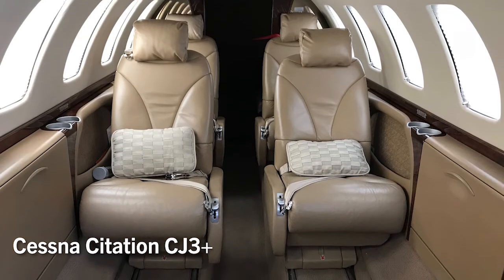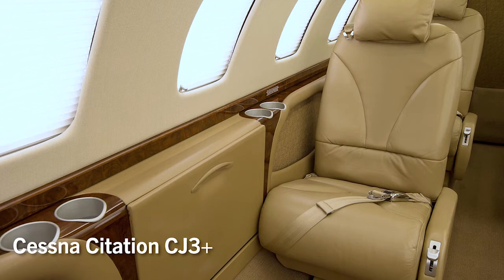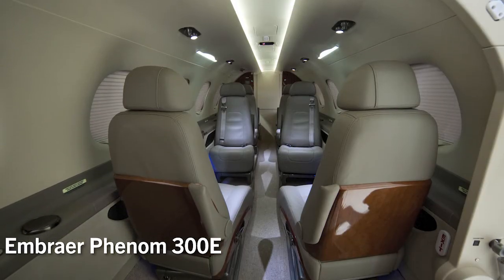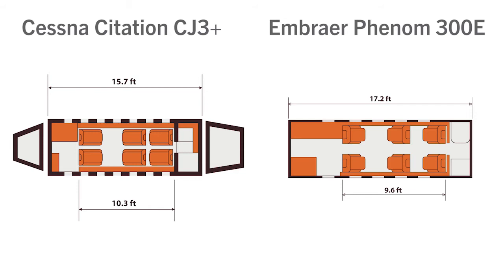Fixed costs are going to be more on the Phenom 300, about $5,000 to $6,000 more. So when you compare them from that vantage point, you're going to pay a little bit more maintenance on the Phenom 300, but you're going to get 15 more knots. With the CJ3 Plus, you get to take advantage of its spectacular climb rate of nearly 4,500 feet per minute, compared with less than 3,000 feet per minute for the Phenom 300.